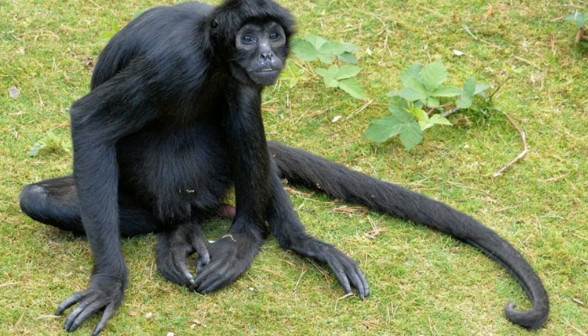Capuchin monkeys are native to Central America and South America and belong to the Cebidae family. Being arboreal animals, most of their time is spent in trees. Studies on their behavior have revealed that they are quite intelligent. Unlike other New World monkeys with fully prehensile tails, their tail is less flexible and doesn't have friction pads for a stronger grip. Hence, they use their tails just for dangling from or climbing trees.